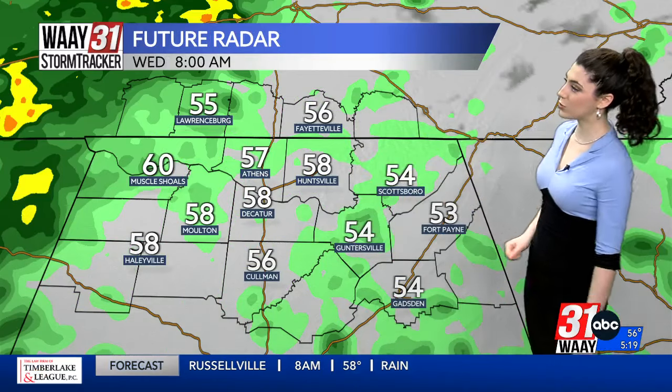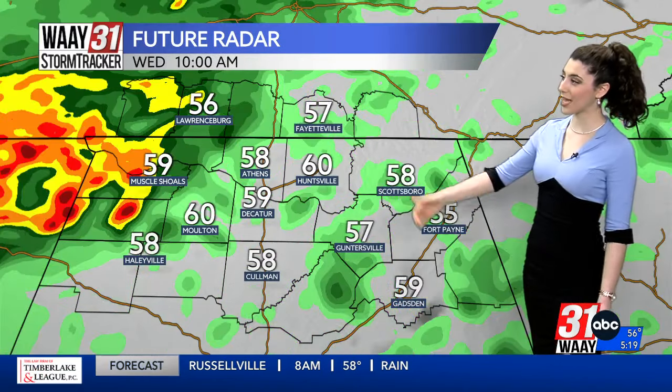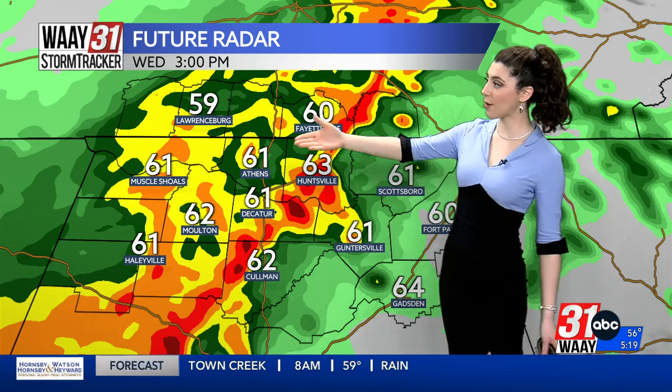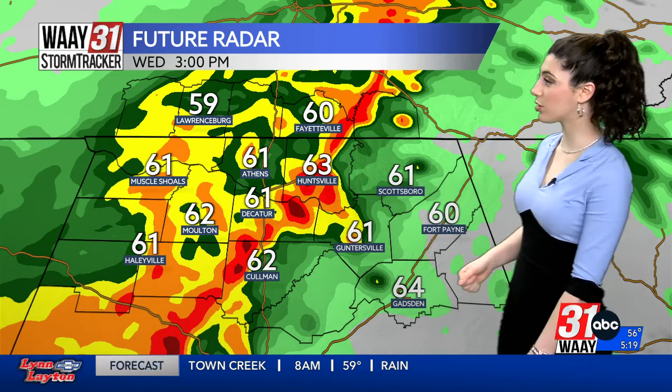We'll continue to see some isolated drizzle through about 8 o'clock this morning, and then the system packs a punch in the Shoals around 10 a.m. As it travels from Muscle Shoals to Athens, it becomes significantly more linear. We are not watching this system for severe thunderstorm potential — we're watching it because of all the rain it will bring. It will be mostly just rain with one or two embedded thunderstorms. It's just making it into Huntsville, Decatur, and northern Colman at 3 p.m. — a four-hour difference.